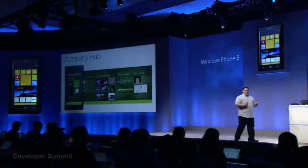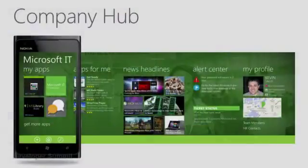Today, we're introducing a concept that we call the Company Hub. This is really just an app, but it's an app that allows each company to personalize the experience for their employees. They control the app and the experience, and they can decide which applications to highlight and communicate. Let me make this concrete with an example of what Microsoft's IT department has put together for Microsoft employees. Every enterprise can customize it in their own way.